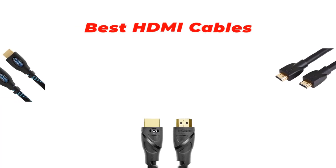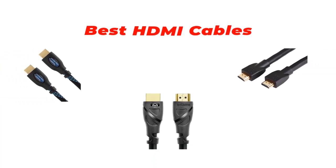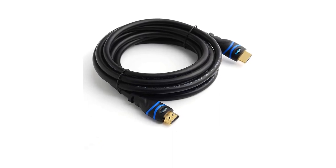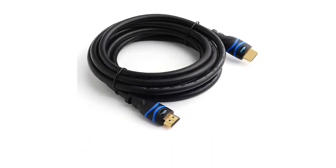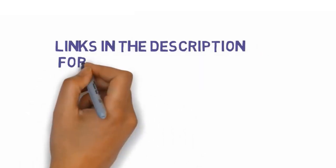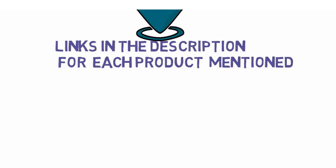Are you looking for the best HDMI cables? In this video we will look at some of the best HDMI cables on the market. Before we get started, we have included links in the description so make sure you check those out to see which one is in your budget range.